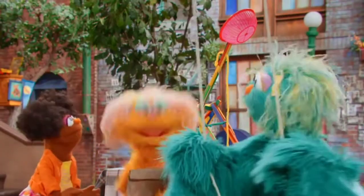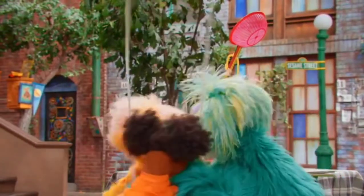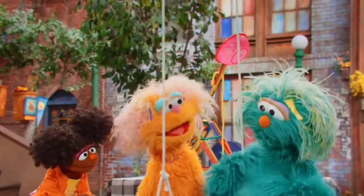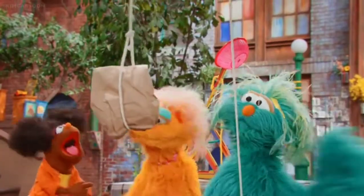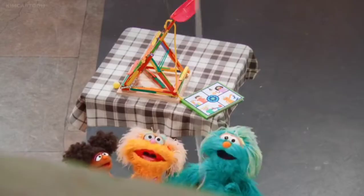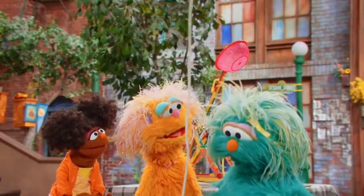Brilliant! Let's try! Let's tie this bag to the rope. Okay, now we pull. It's working — the lunch is going up! Come on, delicious sandwich. Here it comes!